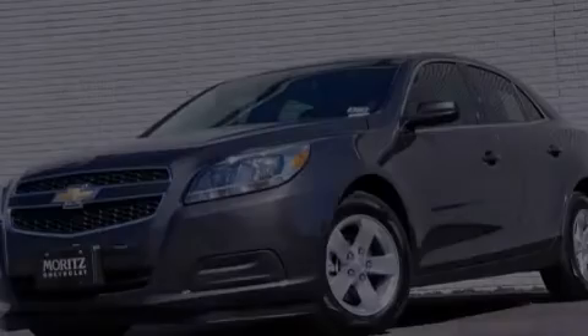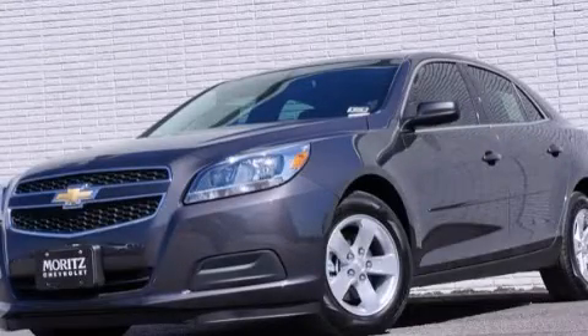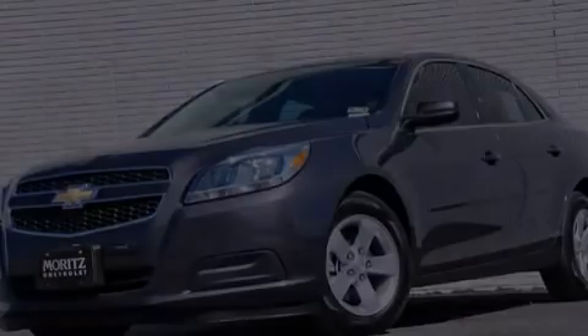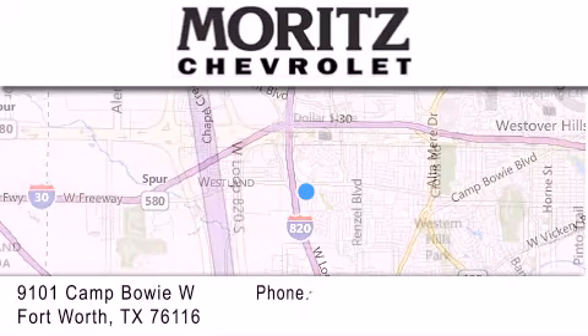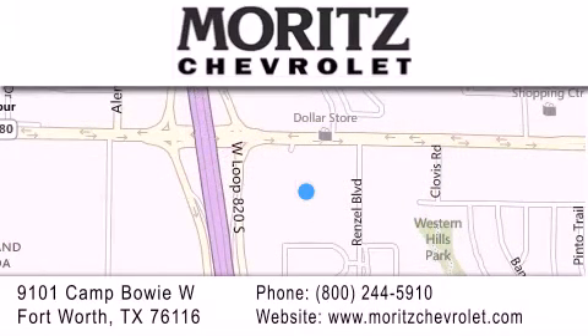Stop by today and test drive this vehicle for yourself. Thank you for considering Moritz Chevrolet for your next luxury vehicle. If you have any questions, please visit our website, give us a call, or stop by our dealership located at 9101 Camp Bowie West in Fort Worth.